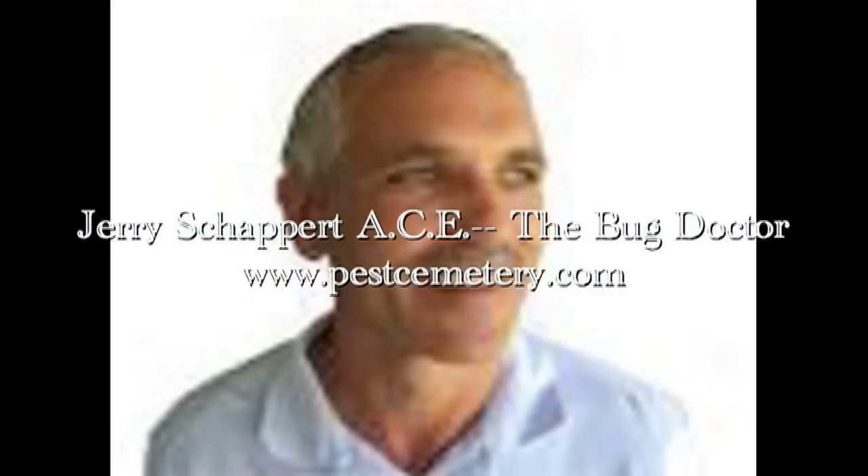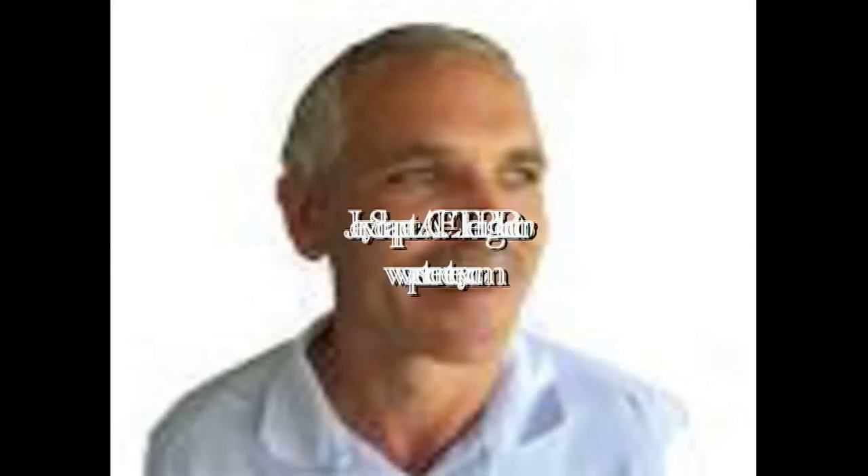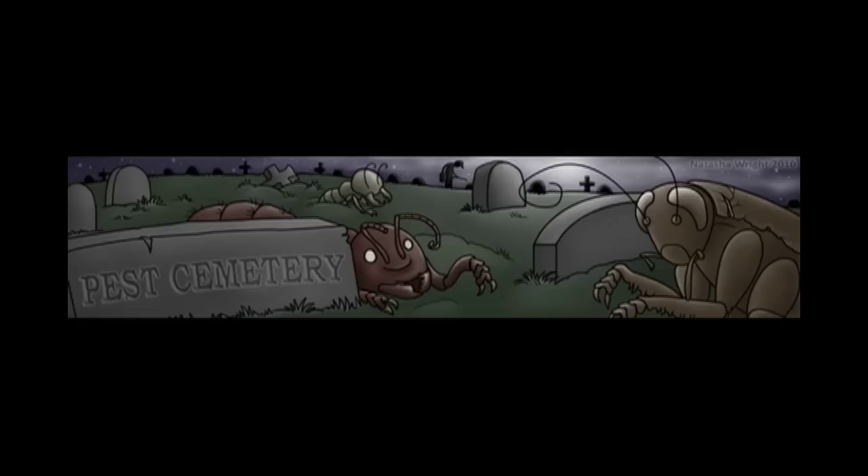Hey, that's termite work. This has been Jerry Shepard with PestCemetery.com. Thanks so much for visiting my blog. I do appreciate it. I hope to talk to you soon. Bye.